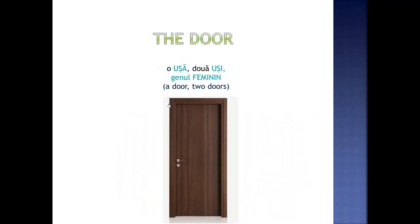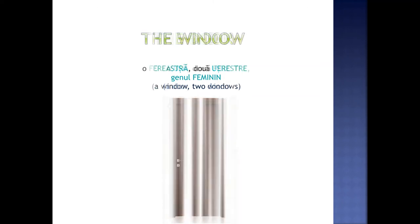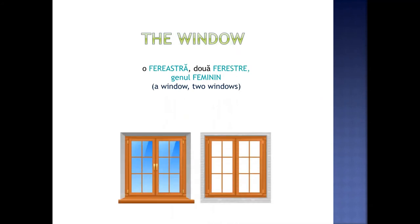The door. O ușă. Două uși. Genul feminin. The window. O fereastră. Două ferestre. Genul feminin.